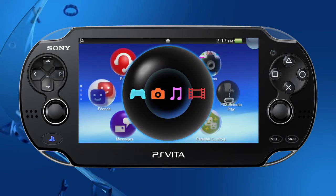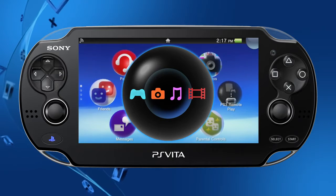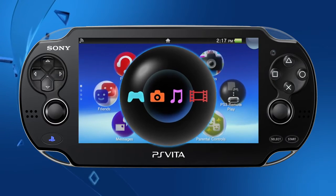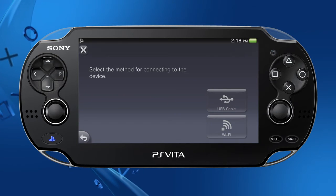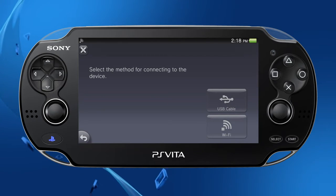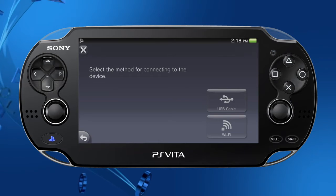On the Content Manager, you can now transfer data by connecting to PS3 using Wi-Fi on the PS Vita. Once you select PS3 system, you'll see the option to connect via USB or Wi-Fi, making it easier to transfer content than ever before.